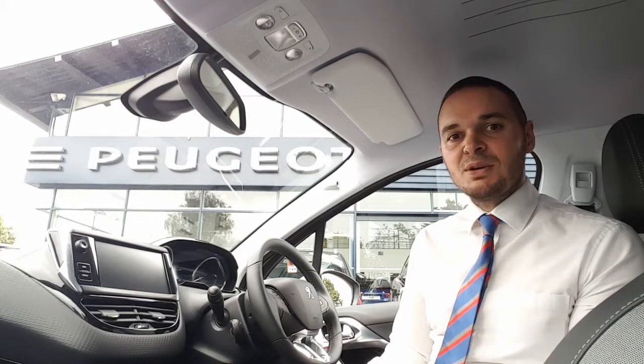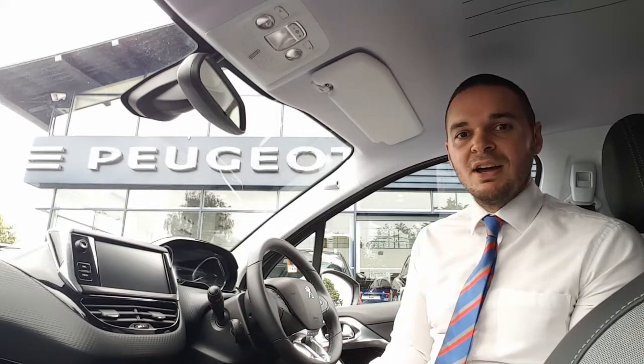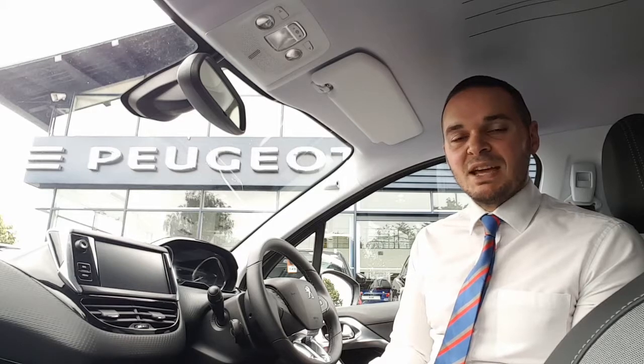There's 17-inch alloy wheels, tinted rear windows, and reverse parking sensors. Inside the car you've got a half leather interior. There's a 7-inch touchscreen that features DAB digital radio as well as Apple CarPlay, Android Auto and Bluetooth.